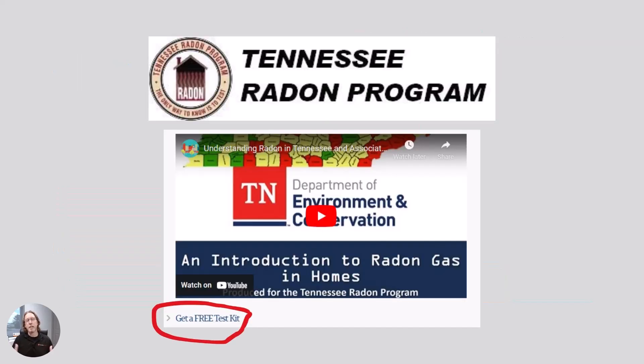Speaking of the state of Tennessee, if you happen to live there, you can apply for a free radon test kit. They have a Tennessee Radon Program, and I'll put a link to that in the video and in the description down below.